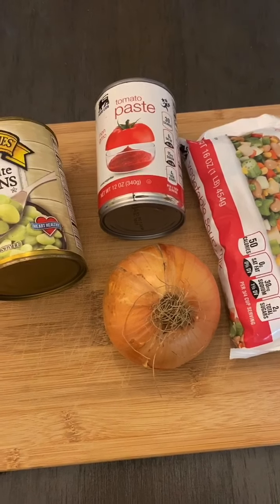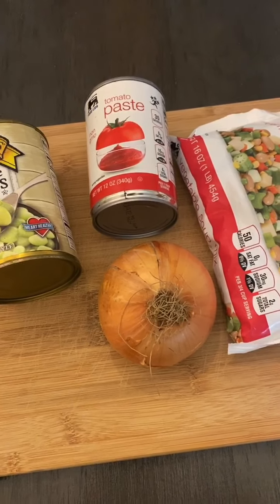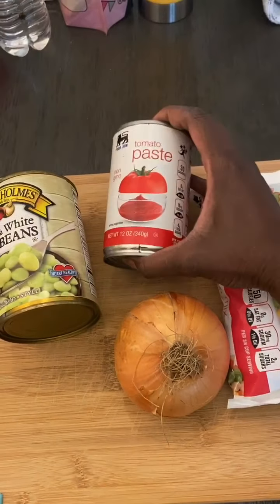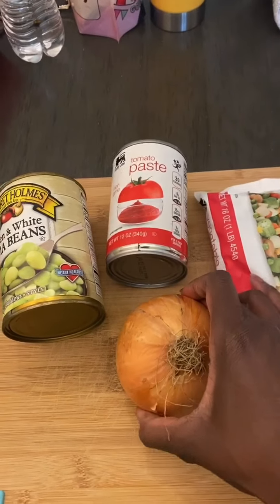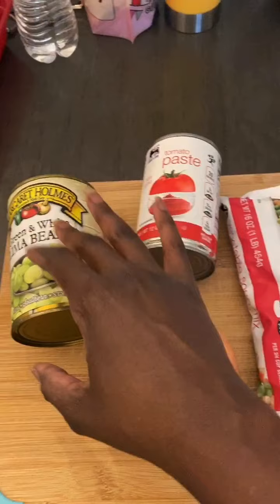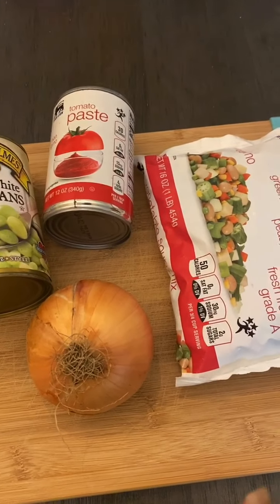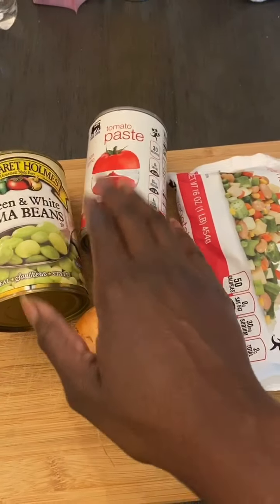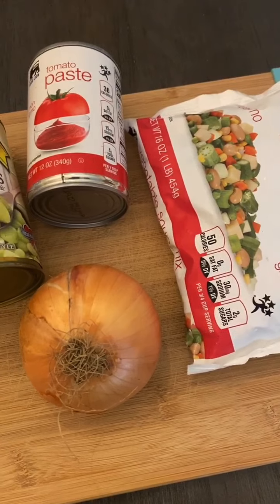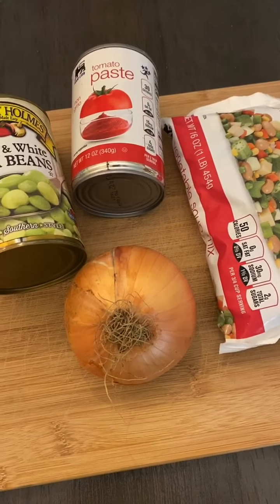So it's September 1st and we are making soup today. I know it's not officially fall, but we are making soup. We have one pack of vegetable soup mix, one can of tomato paste, one fresh onion, and one can of green and white lima beans. This is going to be a tomato-based soup, and eventually I'll show you guys another recipe. We're having that with some ground beef today.